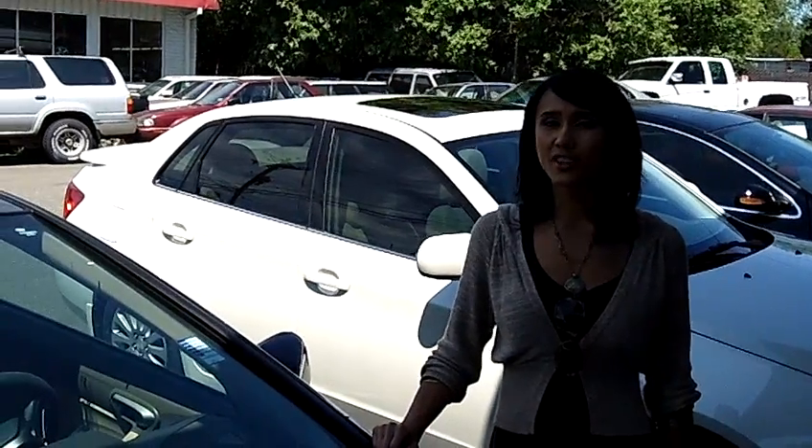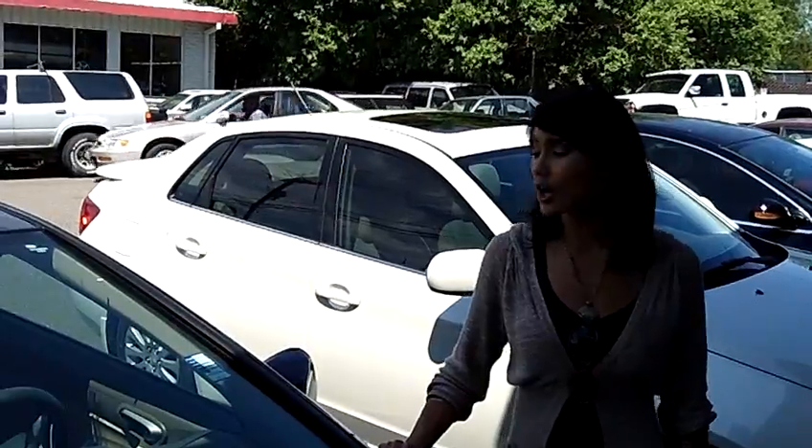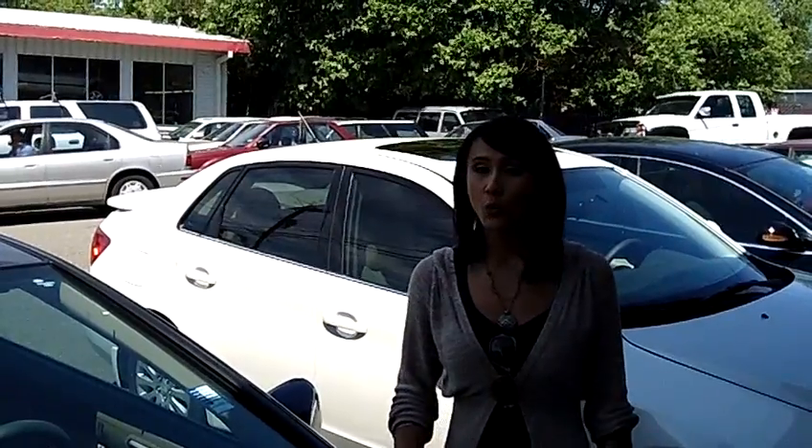Hi, this is Francesca at Car Used Cars off the Canyon Road here in Beerton. Today I'm going to give you a virtual tour on a 2006 Honda Civic. The stock number on this vehicle is WP1612.